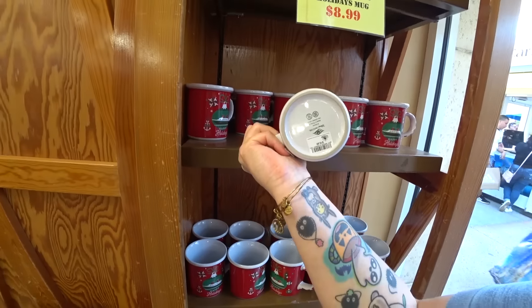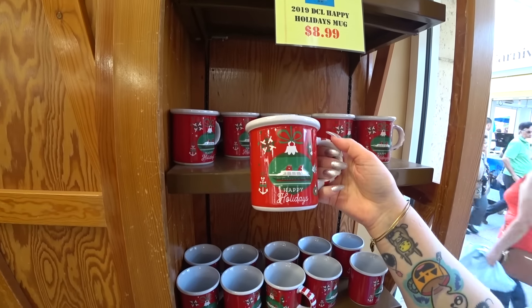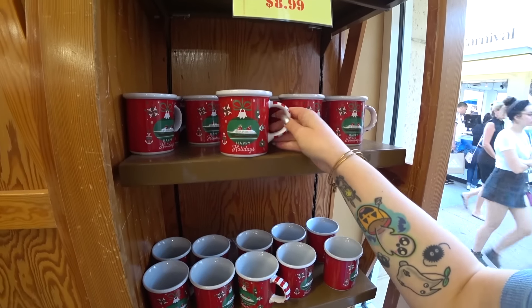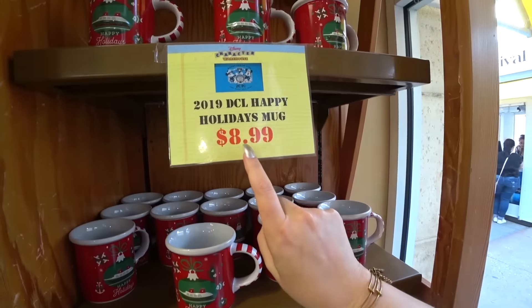It does say Disney Cruise Line on it. It was $16.99 on the ships. It's just beautiful — look at the little candy cane handle. I love it so much. $8.99.